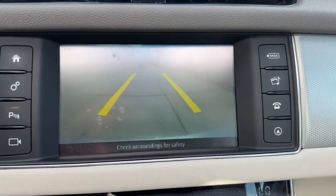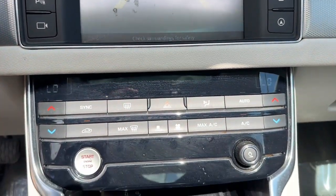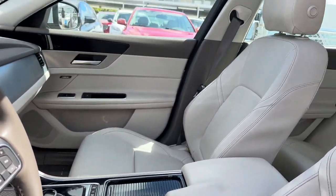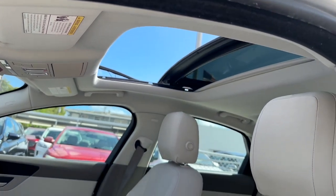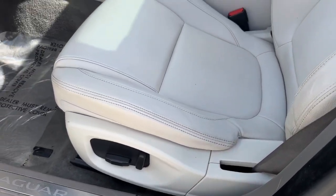These are just some of the great options this vehicle comes with: keyless entry, moonroof, backup camera, power passenger seat, premium sound system, fog lamps, heated mirrors, power driver seat, aluminum wheels, and steering wheel audio controls.